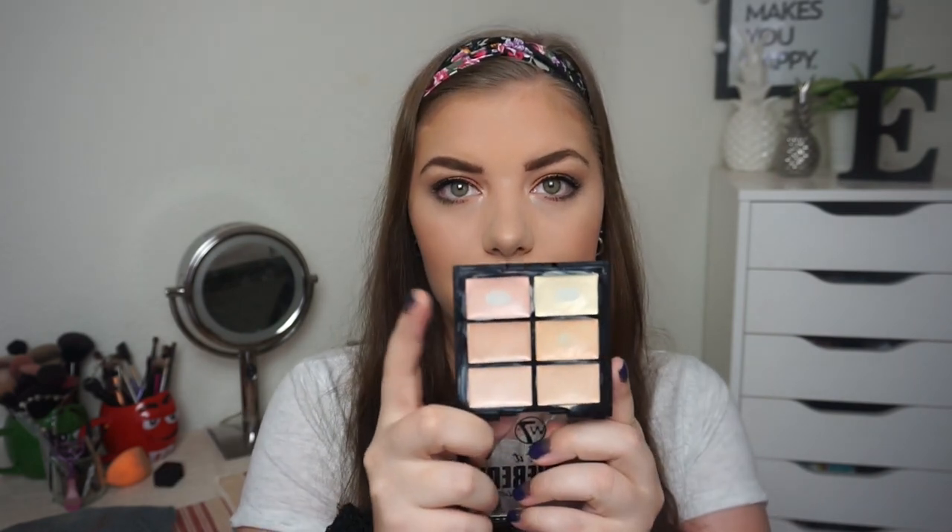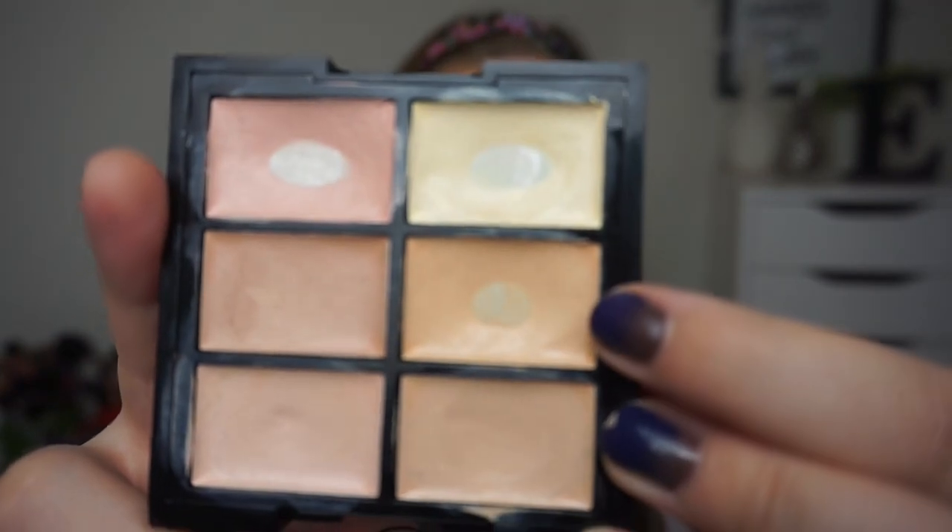I'm using it every single day, and sometimes I even use this on top of the salmon peachy shade. I'm using the concealers every single day for spot concealing underneath my foundation, and I actually hit pan on this concealer just last week or so.